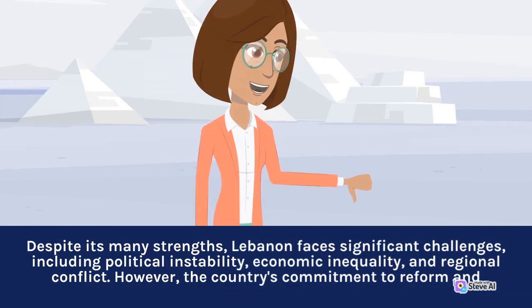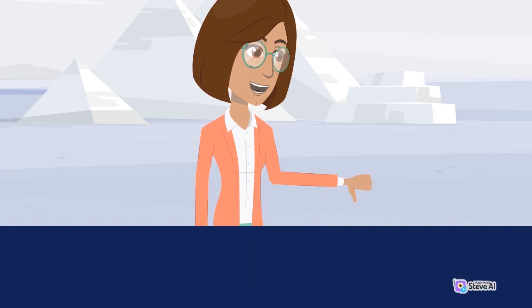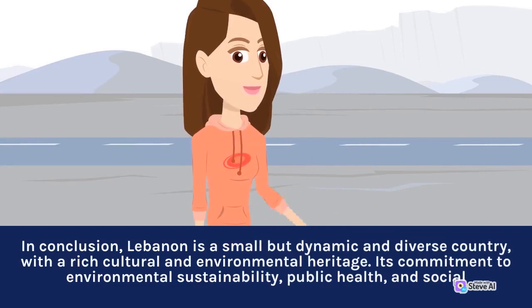Despite its many strengths, Lebanon faces significant challenges, including political instability, economic inequality, and regional conflict. However, the country's commitment to reform and development continues. In conclusion, Lebanon is a small but dynamic and diverse country, with a rich cultural and environmental heritage.